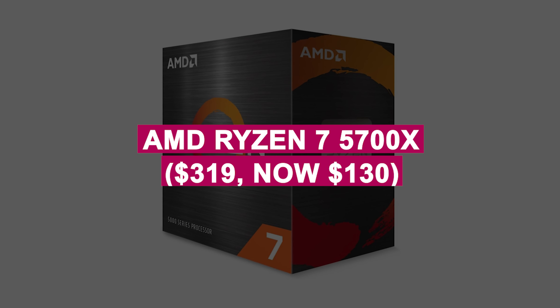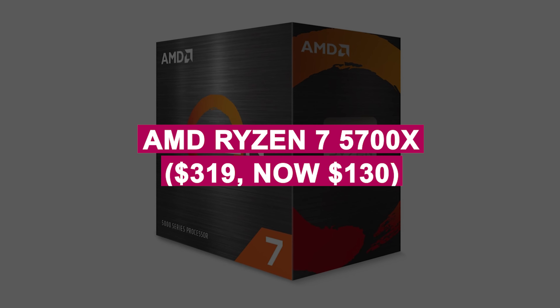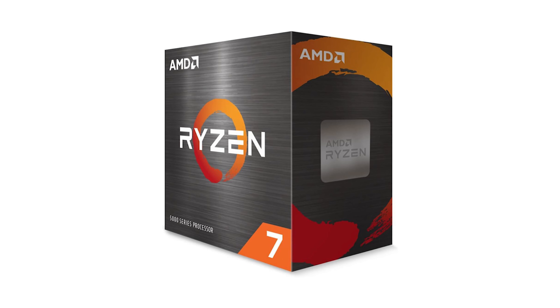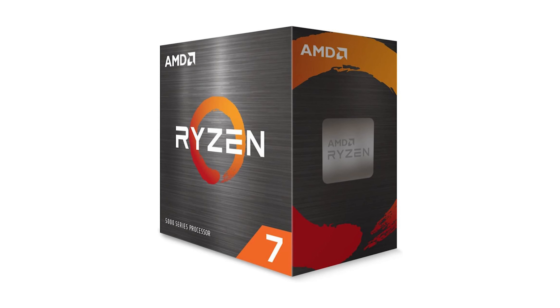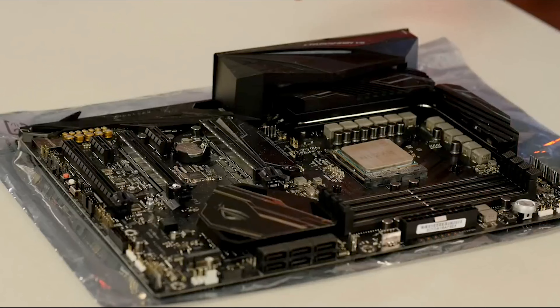AMD Ryzen 7 5700X was $319, now $130. An 8-core processor designed for ultra-fast 100+ fps gaming performance. Perfect for advanced users with overclocking capability and PCIe 4.0 support.